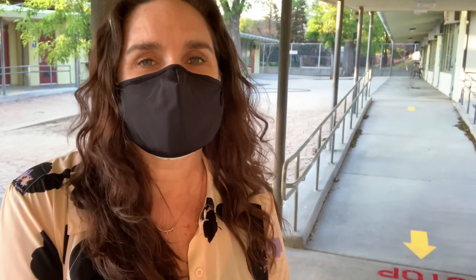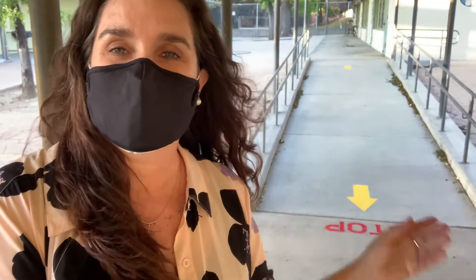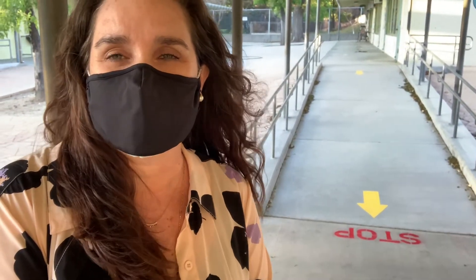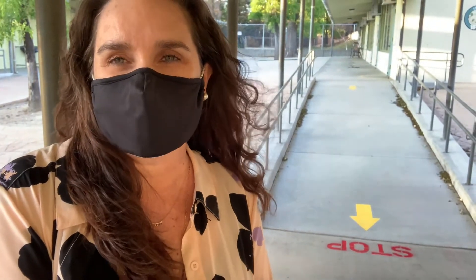We know that for some students and some staff, staying six feet apart from each other when walking is something they have been practicing for a long time and is really easy for them. We also know that there are a lot of students who maybe haven't had a lot of practice in this — it is going to be challenging. By having more directional information on the ground and adults that feel comfortable with it, it will hopefully help ease that situation.